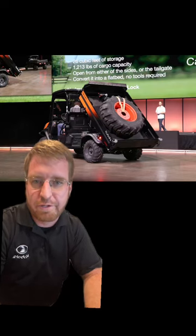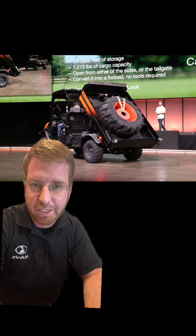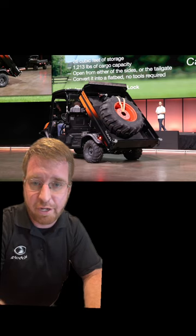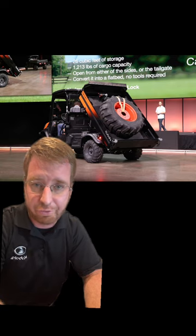Morning, it's Brentley here from Huckabones Equipment, unveiling some 2024 products that we just saw at Kansas City with Kubota Canada. This is an exciting new model. This is going to be a great addition to our RTV lineup of side-by-sides. This is the new RTV X1130.